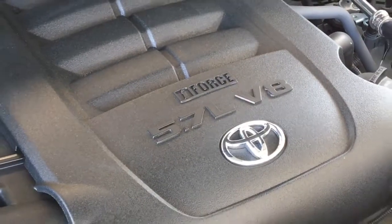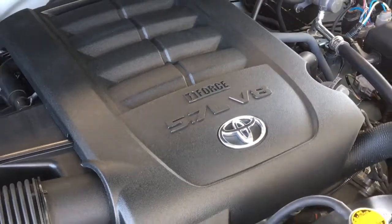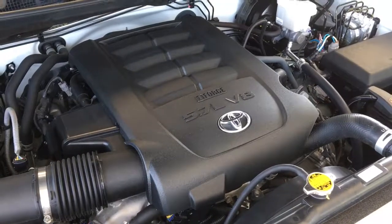The engine bay is factory fresh and power comes from an i-Force 5.7-liter V8 mated to an automatic transmission and four-wheel drive.